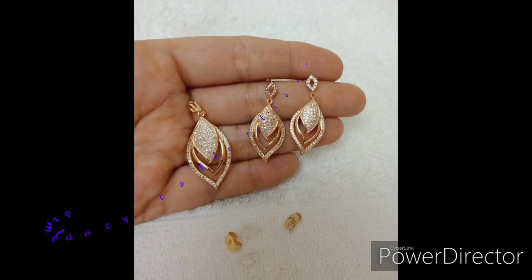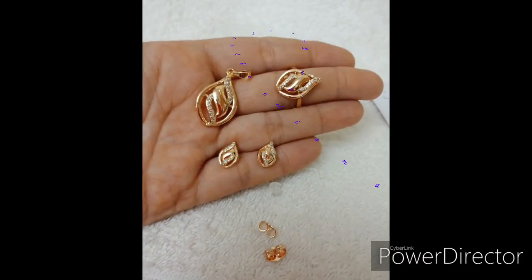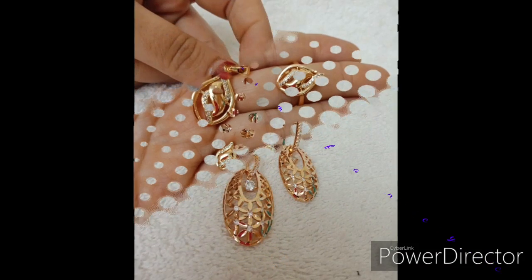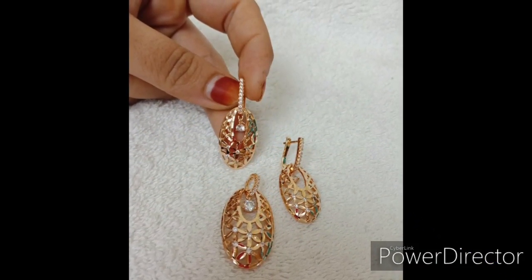This is a pendant with earring set. This is a card-in shape. Thank you.